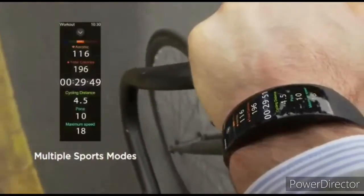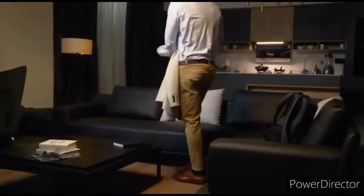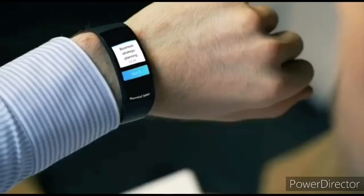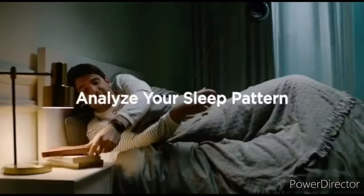The Amazfit X fitness band is capable of 24/7 heart rate monitoring, stress analysis, four-stage sleep tracking, and blood oxygen level measurement. There are nine sports modes for activities such as indoor fitness.